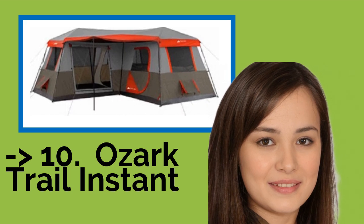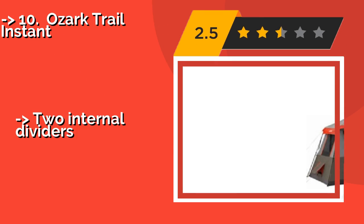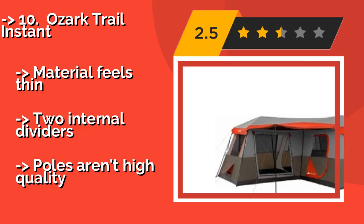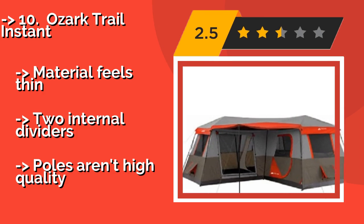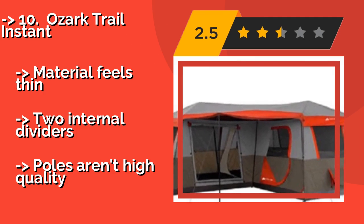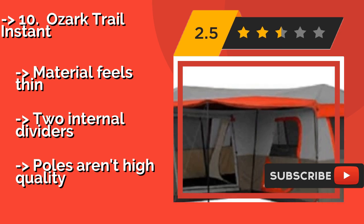The list starts from #10: Ozark Trail Instant. You can get 12 of your closest friends into the Ozark Trail Instant, approximately $295. A 16-foot by 16-foot choice that not only gives you seven windows, but also a sizable front awning for lounging in the shade. The large ground vent adds to the airflow.